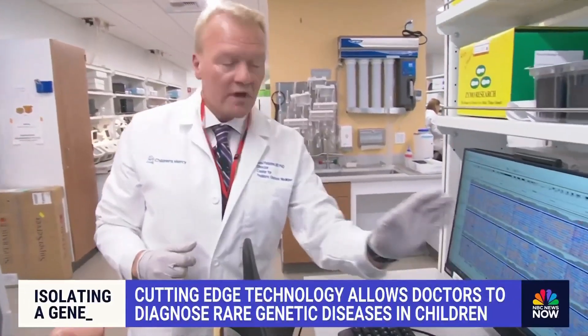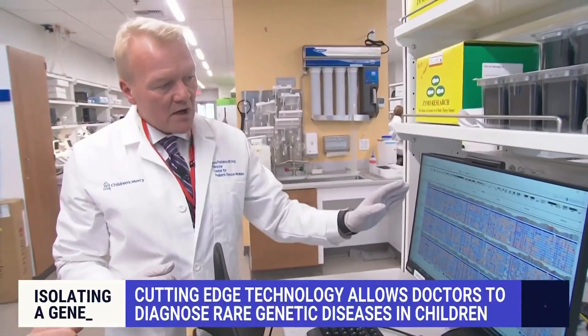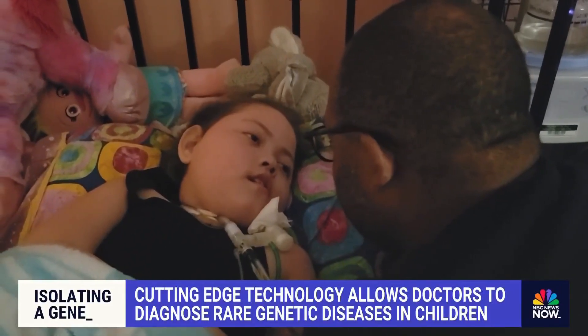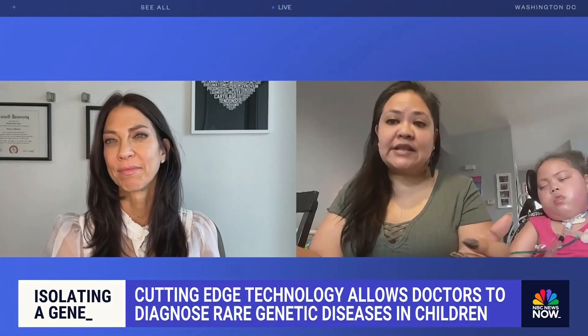He says it's helping diagnose children with some of the most rare genetic diseases on earth, kids like Celia Steele. She's one of five people in the whole world who have this diagnosis.